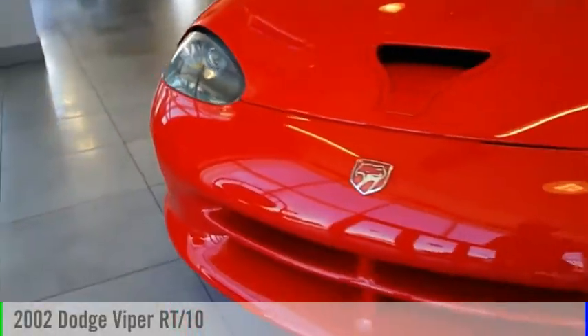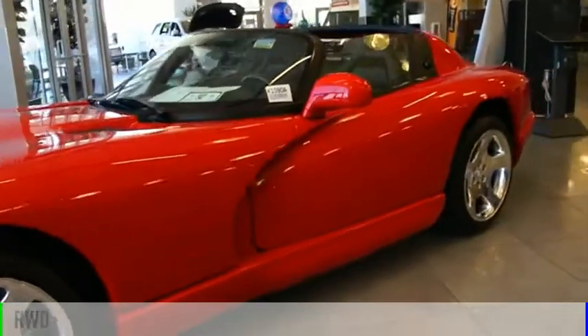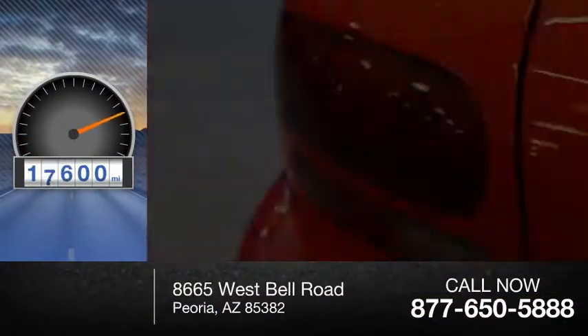We are pleased to show you the 2002 Viper. This vehicle is powered by a rear-wheel drive, 10-cylinder engine and comes with a 6-speed manual transmission. This vehicle has less than 20,000 miles.